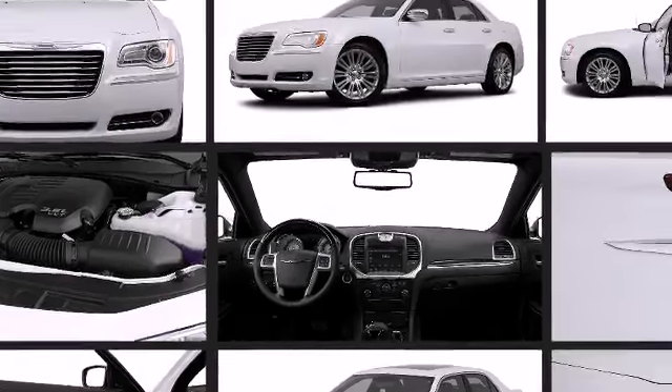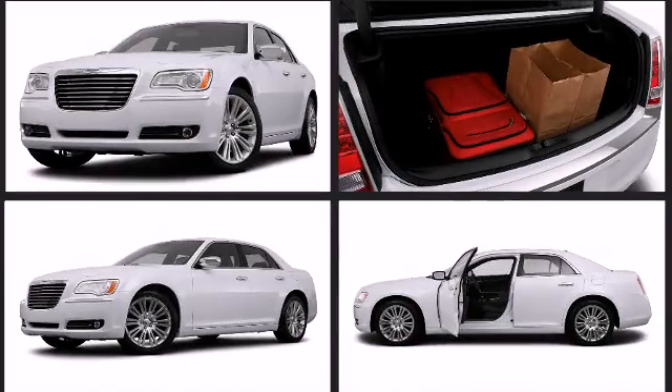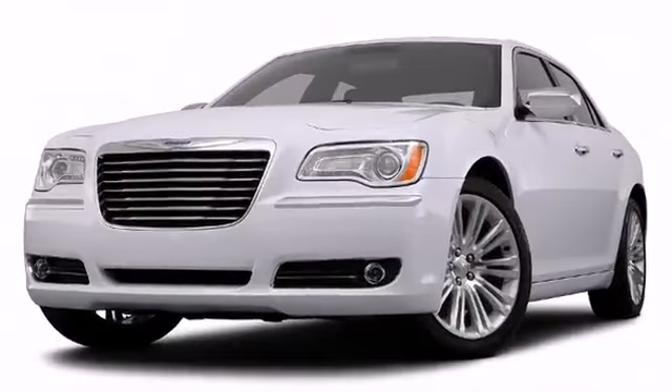Chrysler perfected each and every component on the exterior surface. Alloy wheels sit inside the fenders, yielding an attractive, well-proportioned stance.